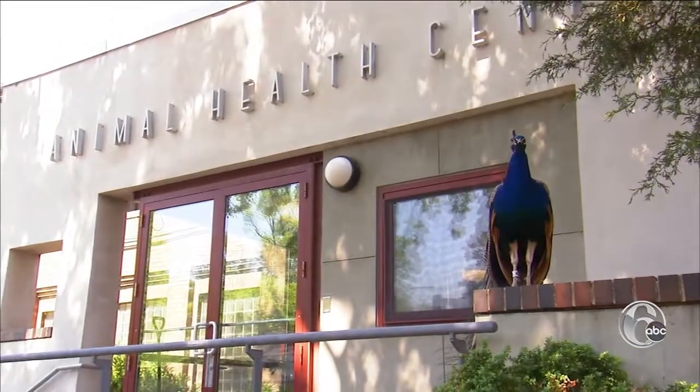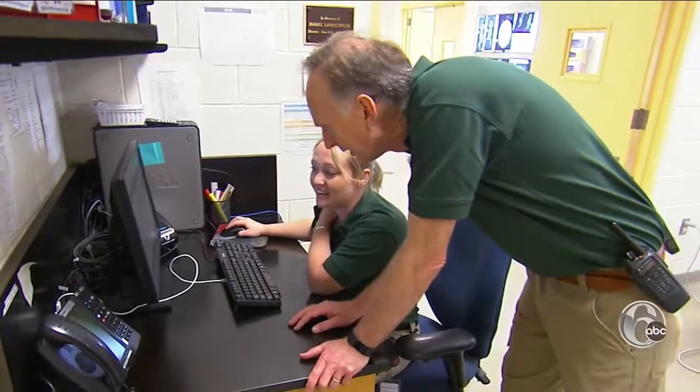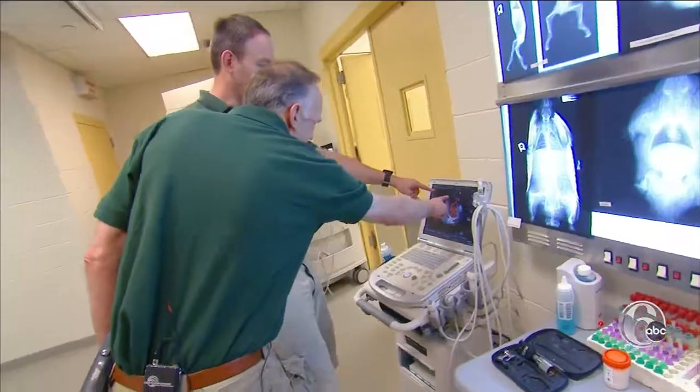Philadelphia Zoo has a world-class medical facility right there on site. We want to know that they're healthy and we want to keep them that way. Dr. Keith Hinshaw has been there for 35 years.